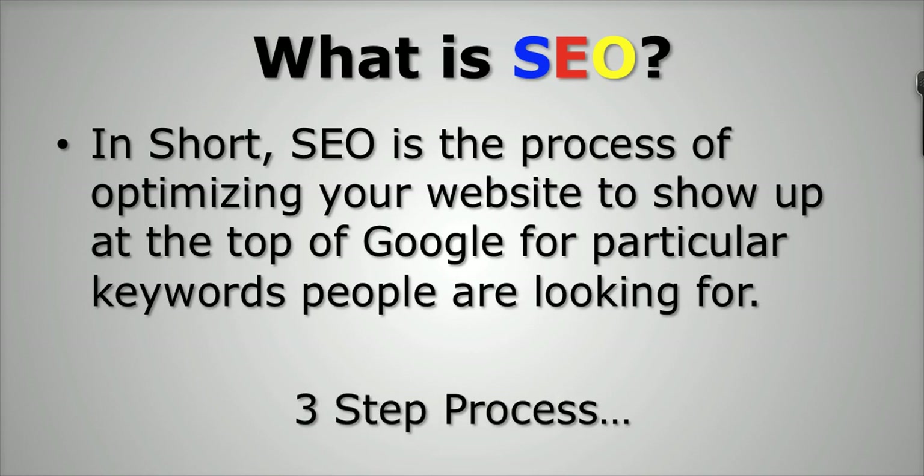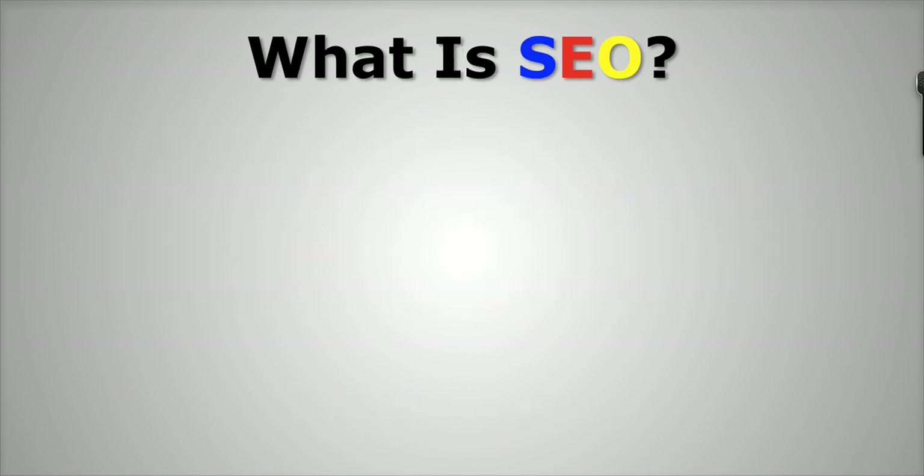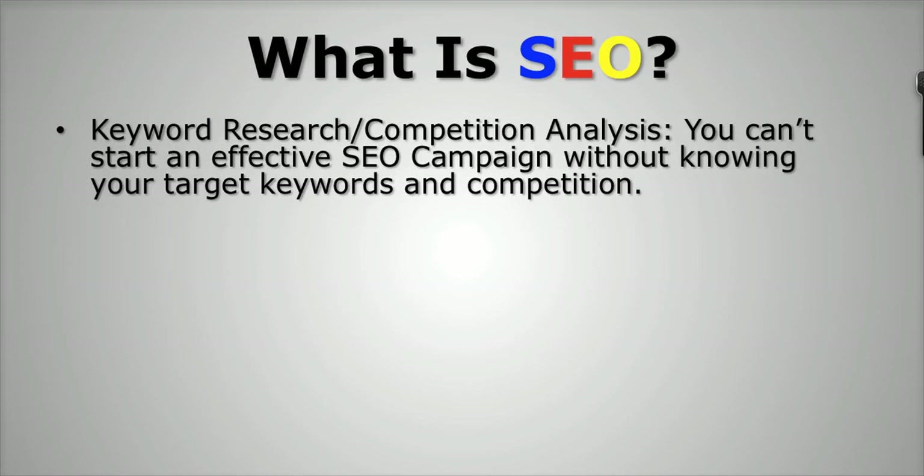There's a very simple three-step process that goes into SEO and getting your website ranked at the top of Google. The first part is keyword research and competition analysis. You can't start an effective SEO campaign without knowing your target keywords and the competition that you're going to be going up against.